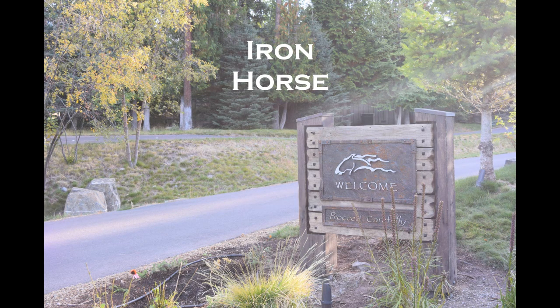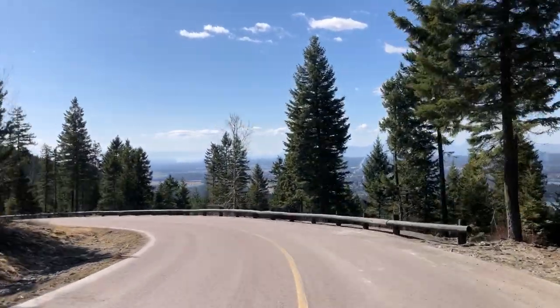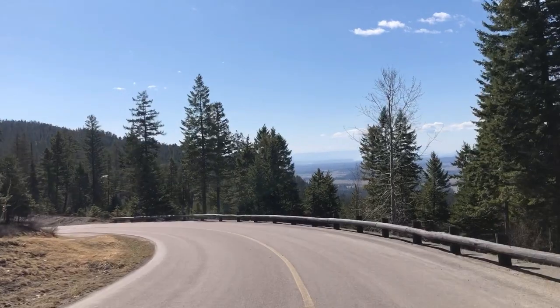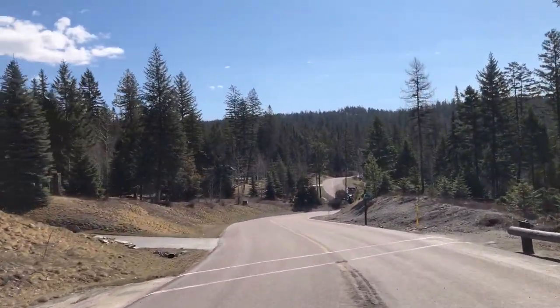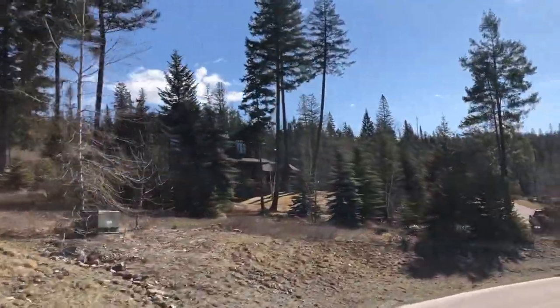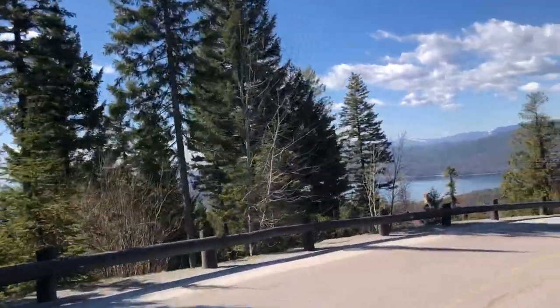Our next neighborhood is Iron Horse. Iron Horse is located on the hill just below Whitefish Mountain Resort and it looks over the town of Whitefish and Whitefish Lake. The community wraps around Iron Horse Golf Club, a private club designed by Tom Fazio. The course is over 7,000 yards from the championship tees, and the club also has a clubhouse with a swimming pool, tennis courts, and a restaurant. There are walking trails around the neighborhood and at the top there is a fishing pond. There are still single-family home sites available and private cabins available along the golf course. Iron Horse is nationally known for the golf course and the spectacular views from all corners of this neighborhood.